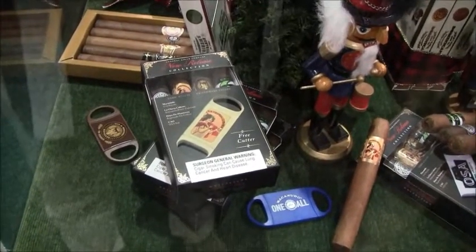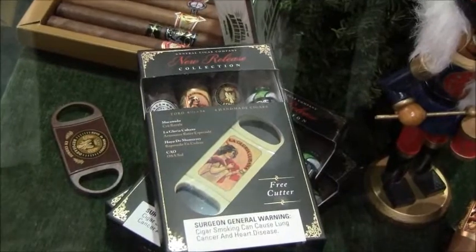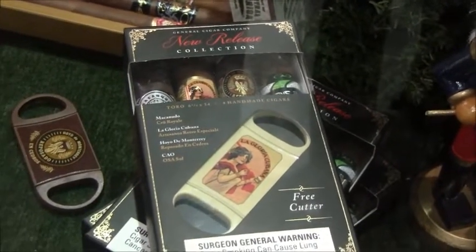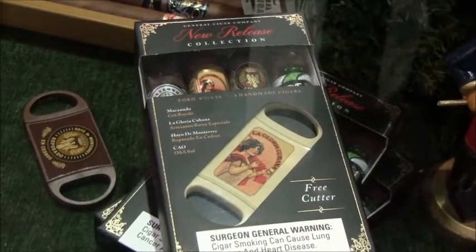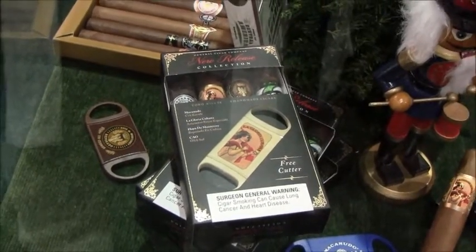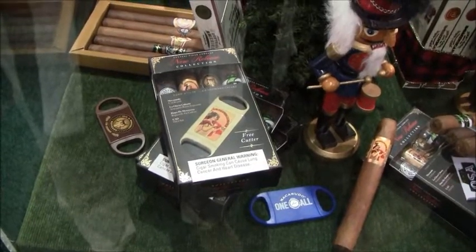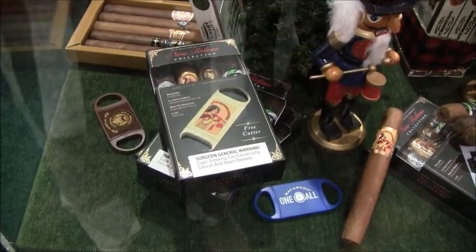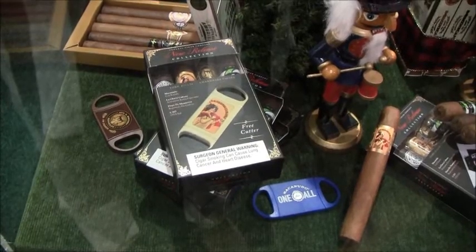We released a new release pack last year with all of the different flavors we came out with, and this year is no different. With the momentum of Cru Royal, Reposado, and Cedros, we wanted to put that in this pack. We also have the new LaGloria Cubana Retro Speciale and the new CAO Osa blend. This is a Toro-sized cigar — 5 and 1/8 by 54 — so you get a little bit of flavor from all of our houses. The pack is unique in that it has a plastic cutter built in with a stop so you can get that perfect cut. It's a double blade and carries the branding of each new release. When you pick up this pack for $25.99, not only do you get four great cigars, but you get something to cut your cigar with right away.